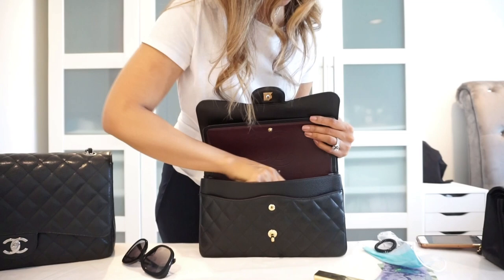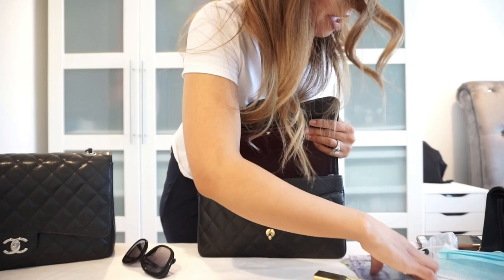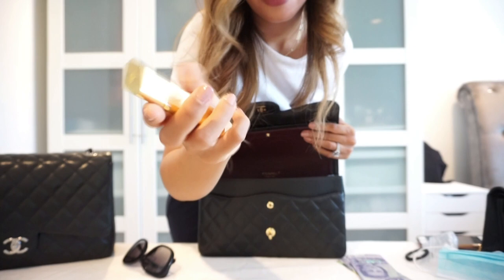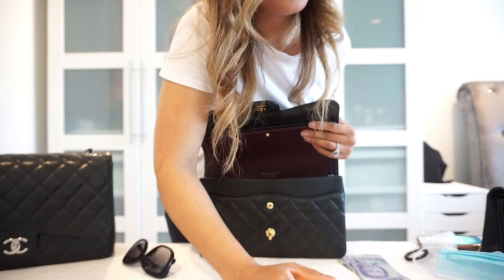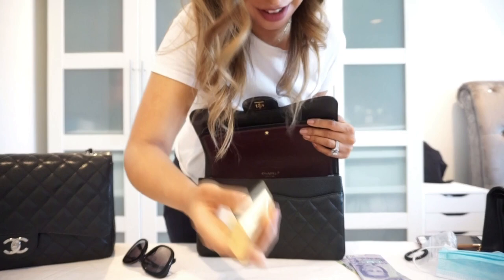I'll put a mask in there inside a Ziploc bag — don't put your mask in loose because then you're contaminating it. I also have a little travel atomizer — this is Maison Francis Kurkdjian, MFK perfume — and I'll stick that in there as well.